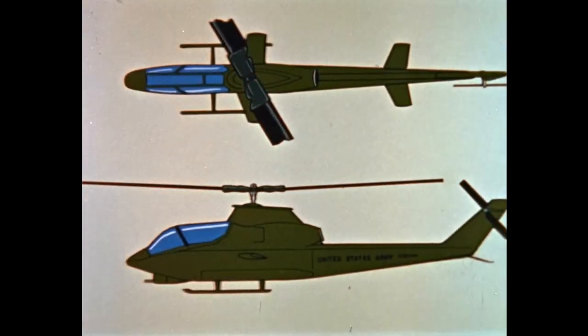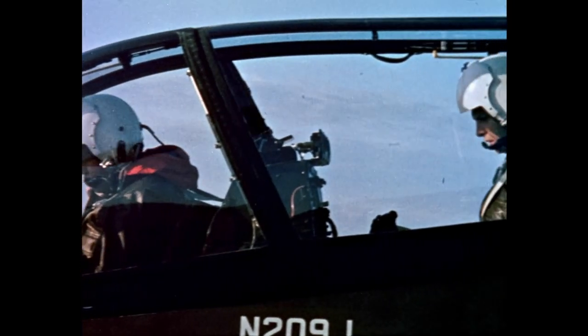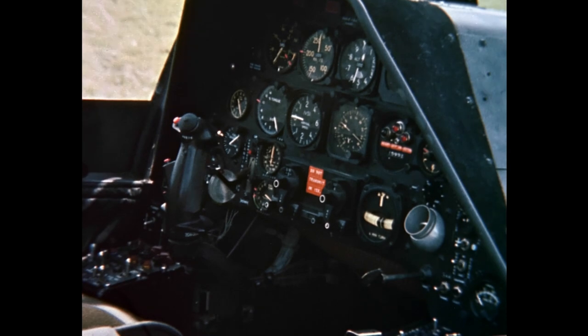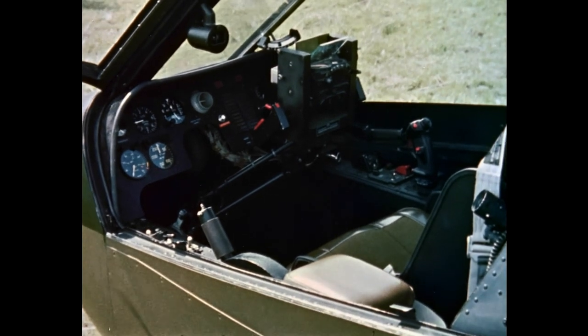The Huey Cobra — 36 inches wide, with armor protection for crew and vital aircraft components. A tandem cockpit with the pilot stationed in the rear, complete IFR avionics, and a Mark VIII sight for rocket fire control. The co-pilot gunner up front operates a flexible sight to control the Emerson turret.